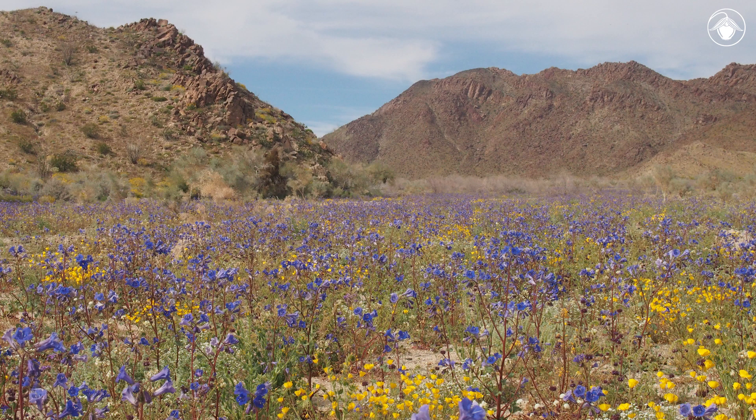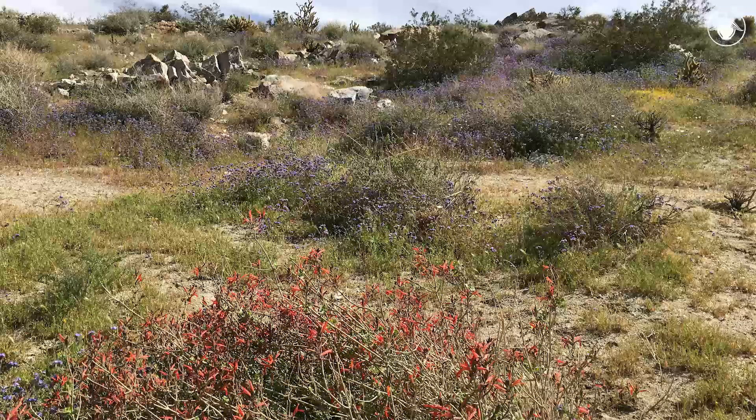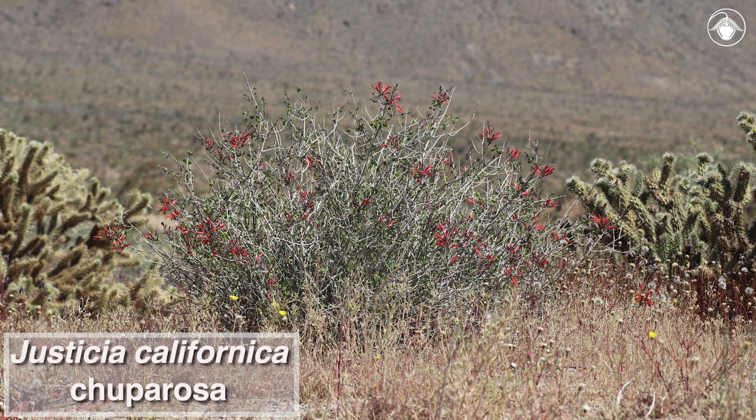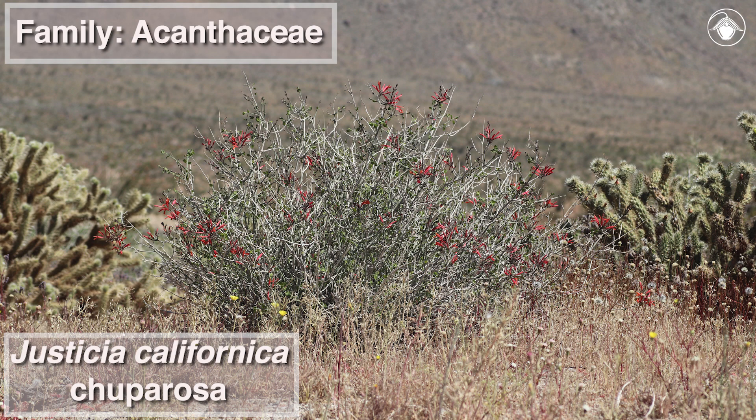While annual plants typically steal the show in the desert, desert shrubs also contribute to the beauty of the spring bloom. This red-flowered shrub is Justicia californica, or Chuparosa, in the Acanthaceae family. It flowers mainly from March to June.